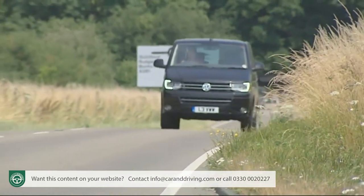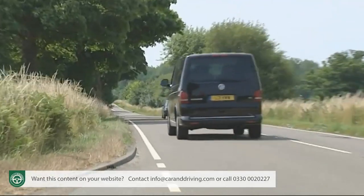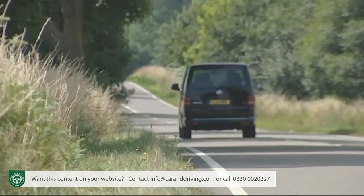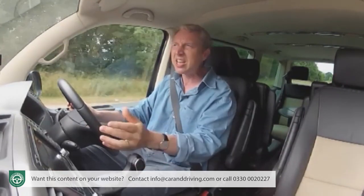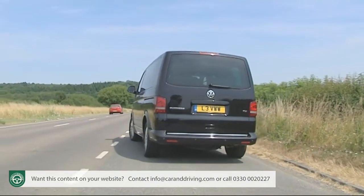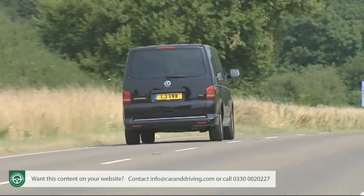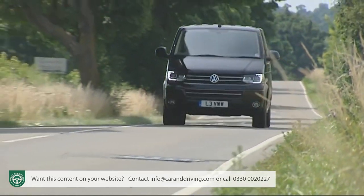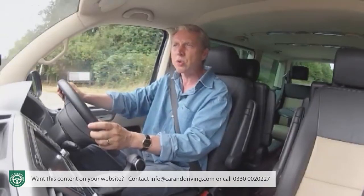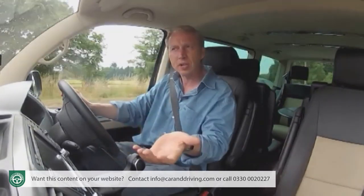Here I've opted for the more modern and efficient 180 PS BiTDI twin-turbo version. At low engine speeds the larger of the two blowers delivers steady charge, but go faster and a second smaller turbocharger cuts in to give additional boost. The 0-62 mph time improves fractionally to 11.4 seconds and the top speed to 119 mph, but much more important is the jump in torque up to 400 Nm, enough to give this heavy vehicle a real shove forward especially when accelerating from low speeds.